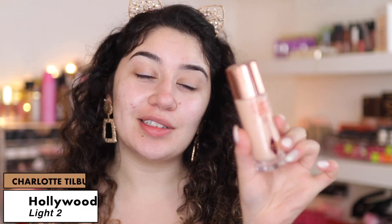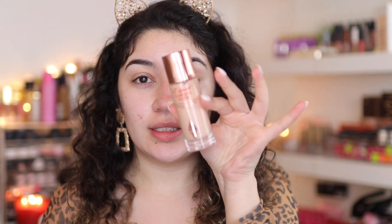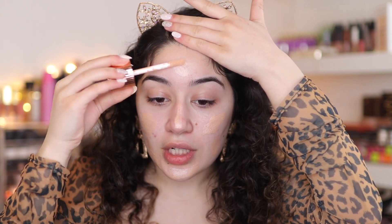The first product for my primer and base is going to be the Charlotte Tilbury Hollywood Flawless Filter. It's beautiful under foundation and gives you a really pretty glow. I have it in the shade Light Too. This one is Bailey Sarian's favorite of 2019. She has become one of my absolute favorite YouTubers — I literally just discovered her maybe a week ago and every single day I watch her videos. I'm completely obsessed. I will have her channel linked below.